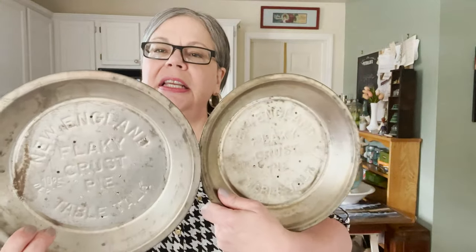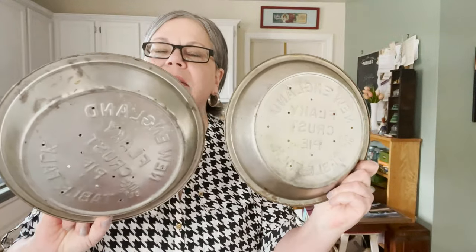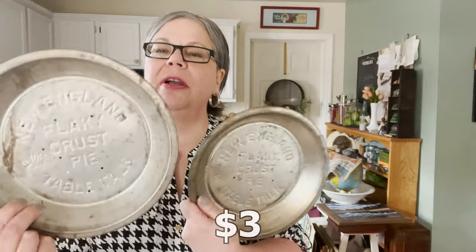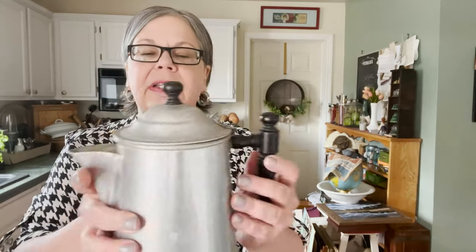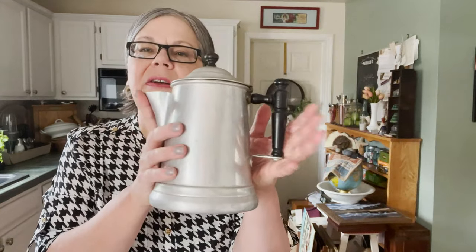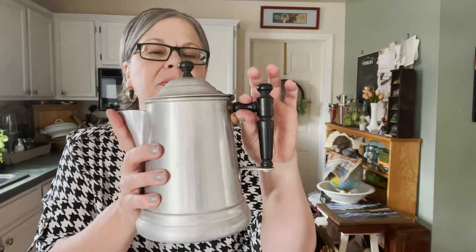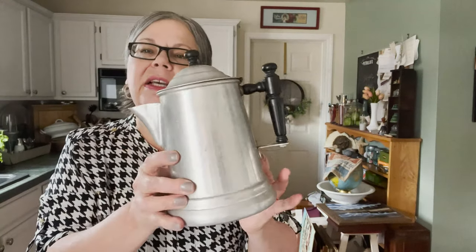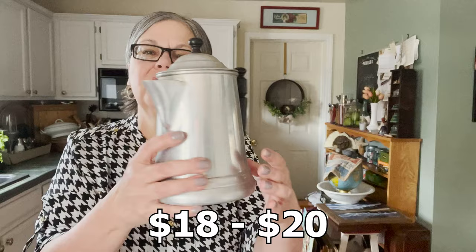I picked these up quite a while ago for $0.50 each. These are kind of common — we see them everywhere — so I will probably price them at about $3 so they'll sell quickly. Here's a coffee pot that I really loved the handle on. This is a wooden handle with a wooden knob on the top. It was just $2.99 at a Salvation Army and I thought it would sell for about $18 to $20. I like the look of it.